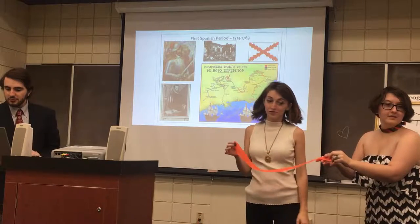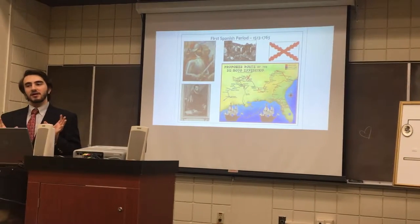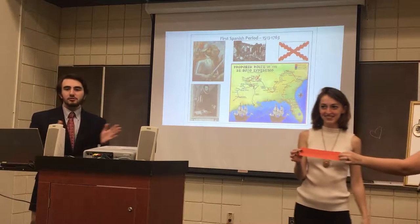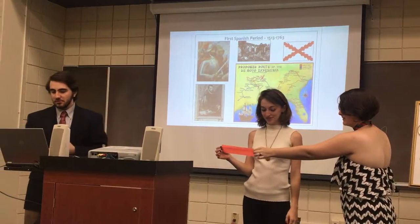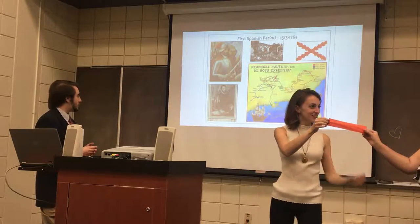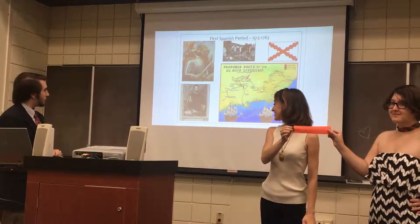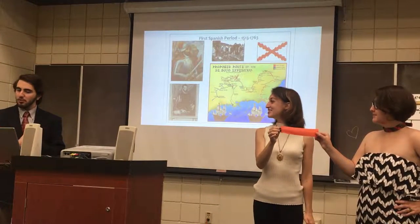Now we get to the European era. One thing I like pointing out in my timeline is that after the Europeans arrived, the measurements of time increments began getting smaller and smaller. During the First Spanish period, the top one is Hernando de Soto and the bottom is Pedro Menéndez de Avilés, who was the founder of St. Augustine. When the Europeans were here, they broke time up into much smaller ways.